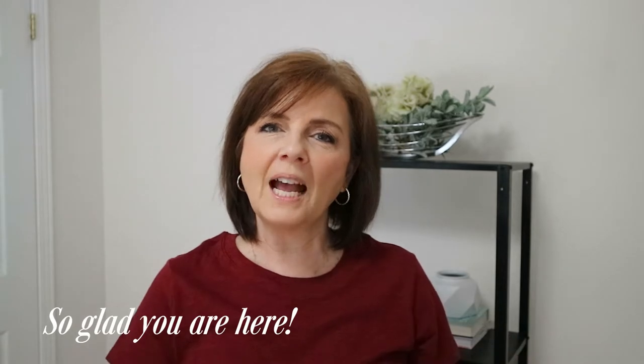Hi guys, welcome back to my channel, or if you are new here, welcome. I'm so happy to have you here today. In today's video I'm continuing on with my home refresh for summertime, and I'm doing a room I don't think I've ever shown on my channel before — my favorite family room slash bonus room, which is up on my second level.